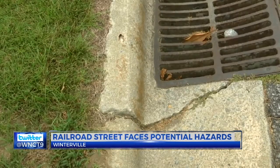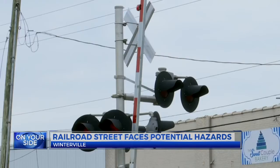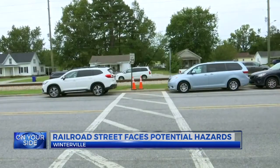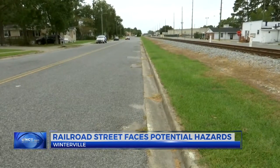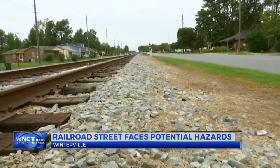Williams says if the road is not fixed, there could be some consequences. The concern is not just the flash flooding events — it is the failing of the network, which is then allowing dirt to go into the pipe, which is causing voids.